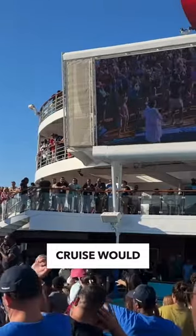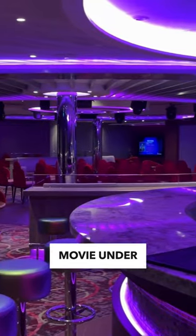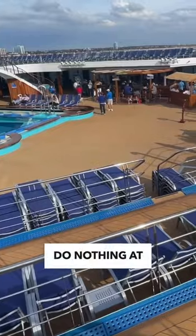And no Carnival Cruise would be complete without entertainment. You can catch a show at the Liquid Lounge, watch comedy, check out a movie under the stars up on Lido Deck, or just enjoy live music around the ship, or do nothing at all.